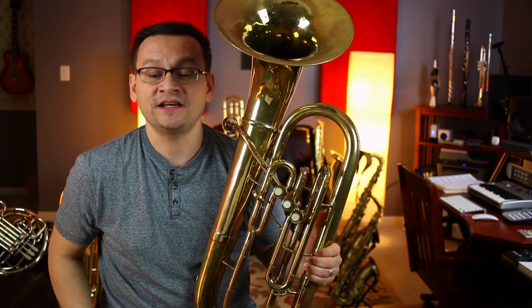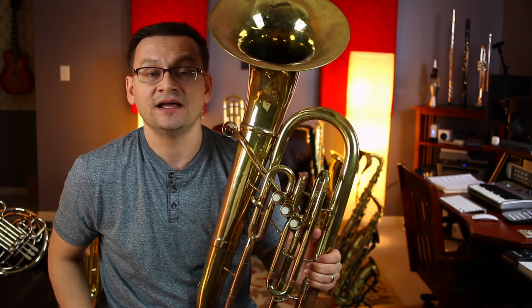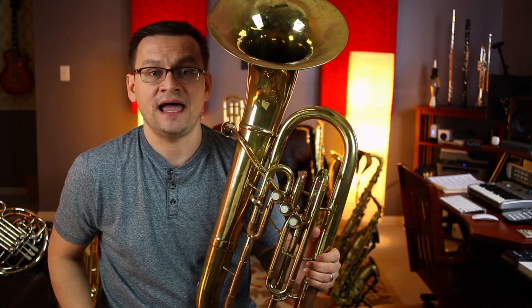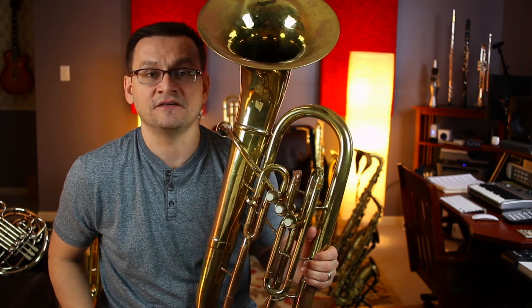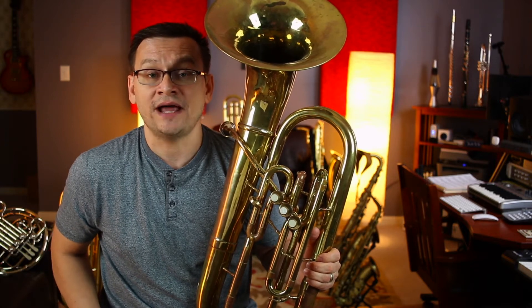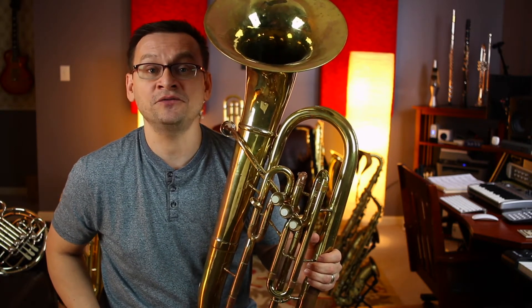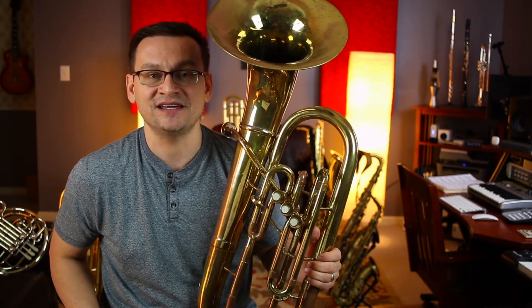In the center of today's page we have an 8th note and two 16th notes — it's a rhythm pattern. It's counted like this: one and a two and a three and a four and a. A word that has an 8th note and two 16th note syllable pattern would be 'blueberry.' That word matches the sound of the rhythm: an 8th and two 16ths.